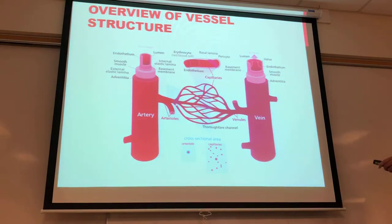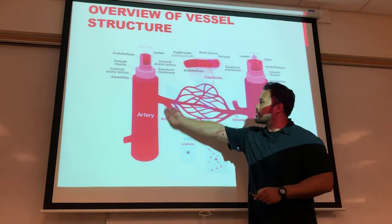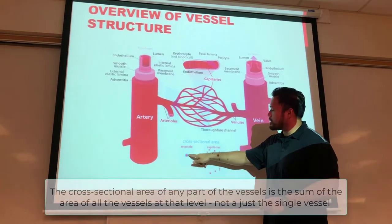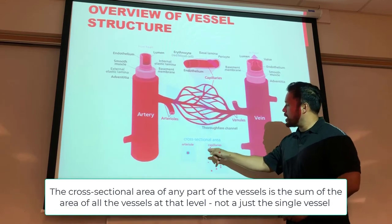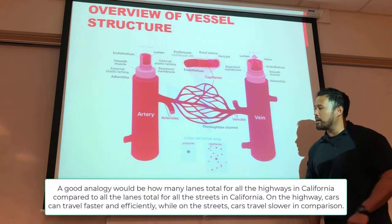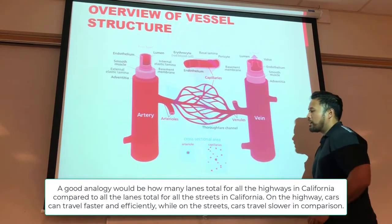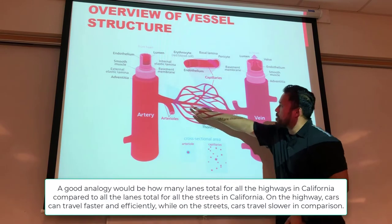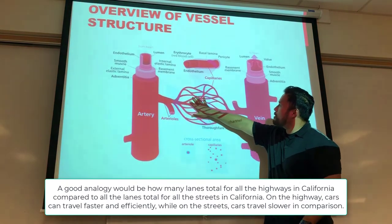As we move from arteries to arterioles to the capillary bed to venules back to veins, we can look at differences in cross-sectional area. If you cut through all the capillaries, you see an increased cross-sectional area compared to an arteriole. When you increase cross-sectional area, you slow blood flow through that area — like a red blood cell routing through many different pathways rather than one larger vessel.